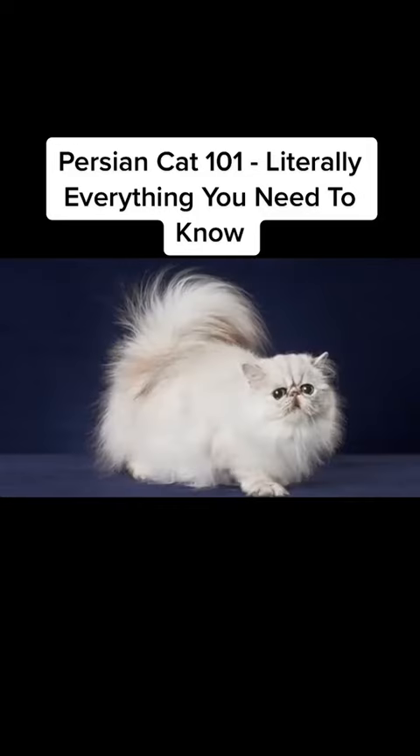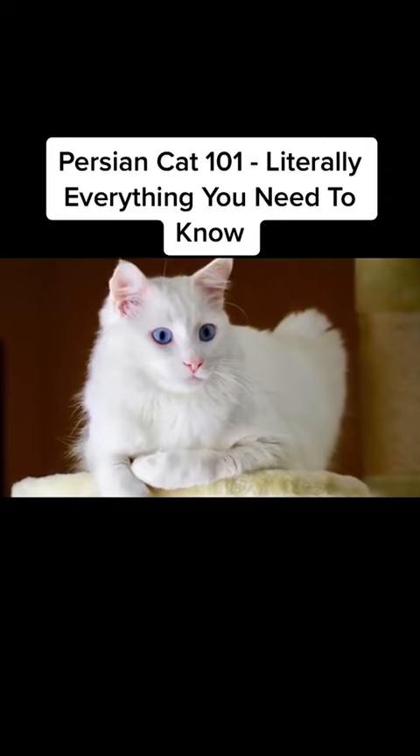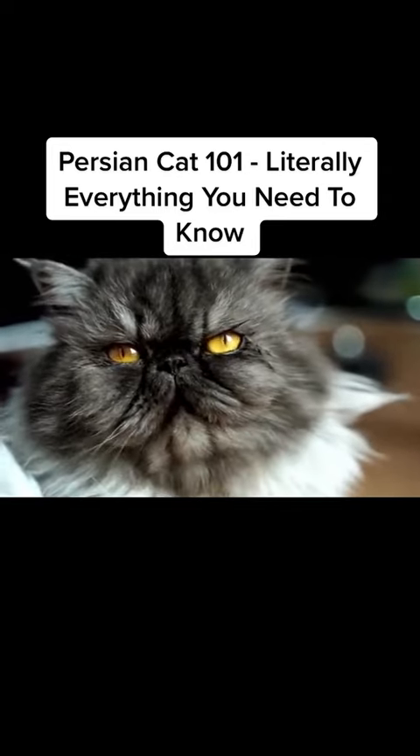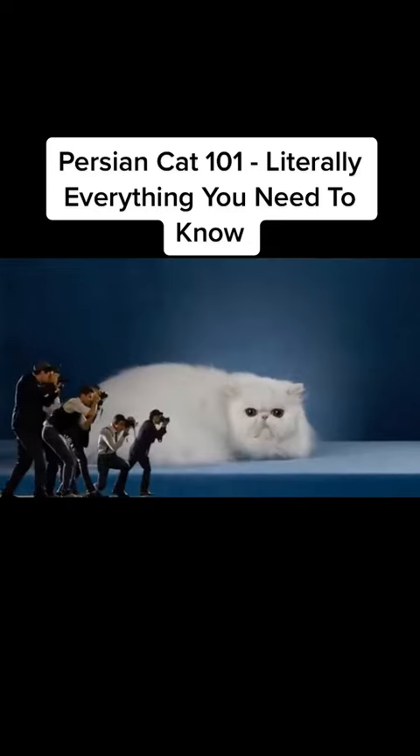Ancestors of Persian cats arrived in Europe in the 1600s. They were brought to Italy from Iran and to France from the Ottoman Empire. The Turkish Angora may be the ancestor of these cats. Their unusual appearance gained them tons of popularity, and they quickly made their way to England and participated in the first cat show ever.